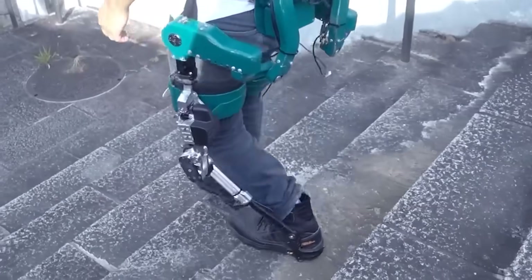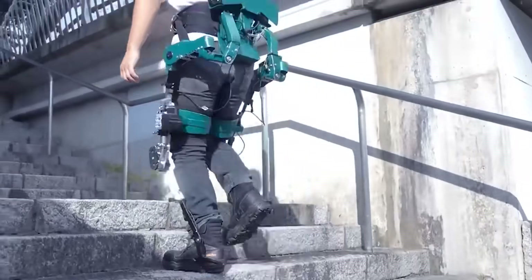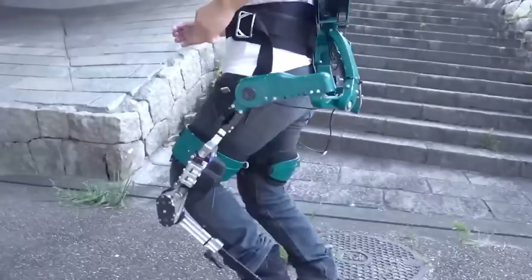For example, some time before they created an exoskeleton that allows a person to lift 220.5 pounds to a height of up to 6.6 feet. This running model is an auxiliary option suitable for delivery workers or mail carriers.